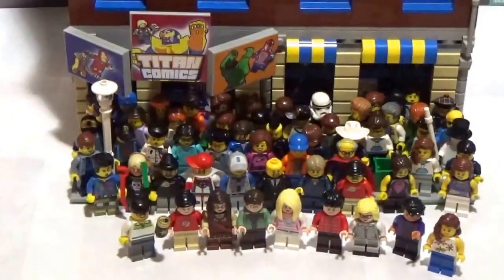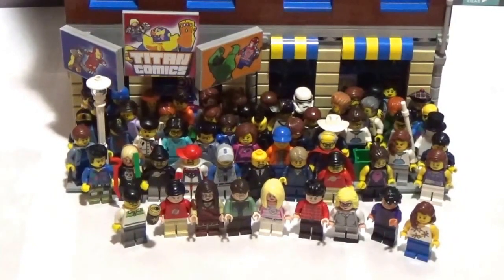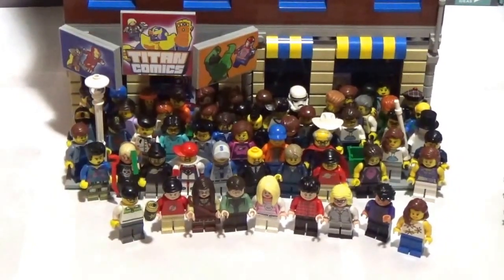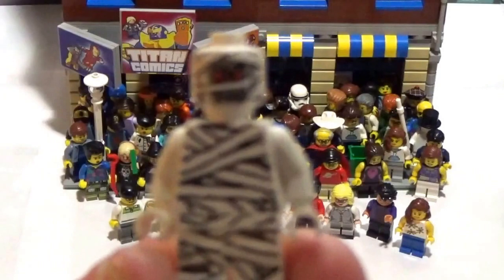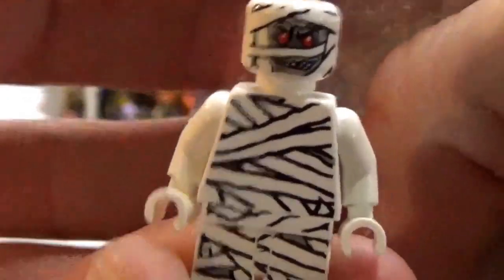And then just to beef up the order a little bit — not that the four minifig heads and this little mummy guy are going to beef it up too much — but I did pick up this Monster Fighters piece. I believe this is the glow-in-the-dark mummy. So I grabbed him; he was in his store.